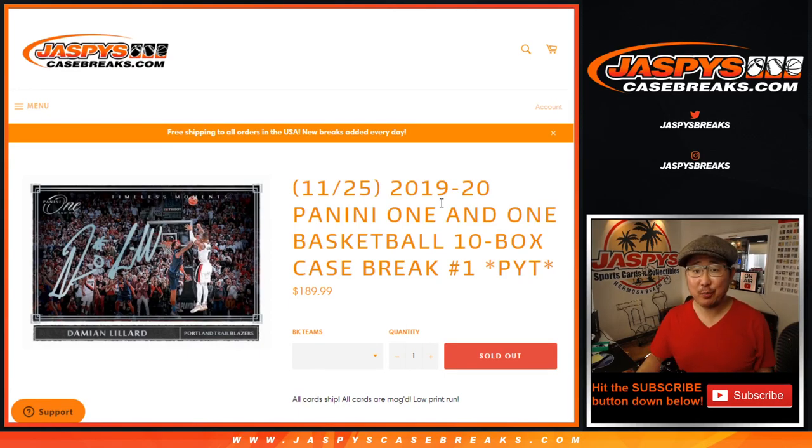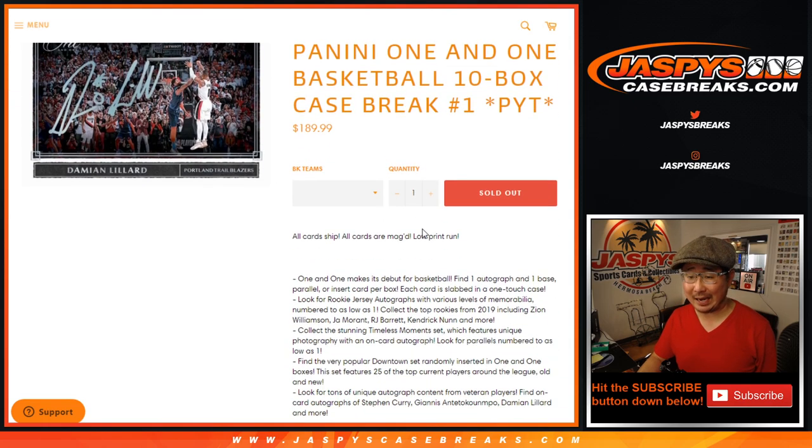Hi everyone, Joe for Jaspi's CaseBreaks.com. Happy new release day. We've got a 2019-2020 Panini 1 and 1 basketball 10-box break coming at you. Pick your team number 1. Most of you should be familiar with Panini 1 football — this is just the basketball edition, 1 and 1.